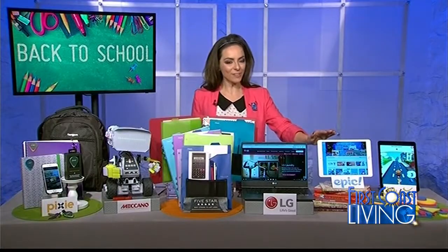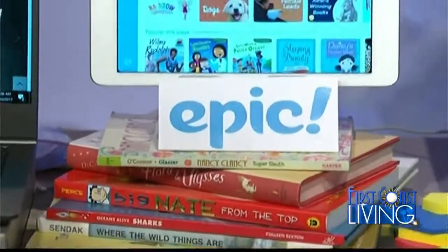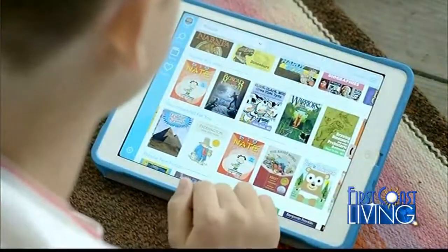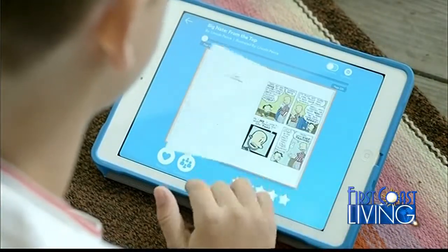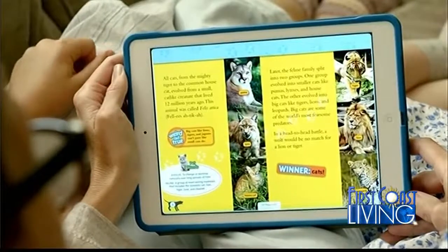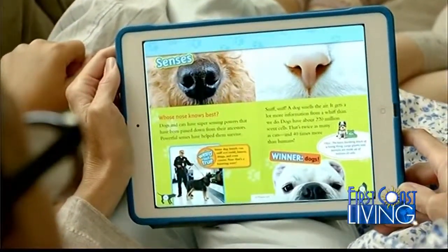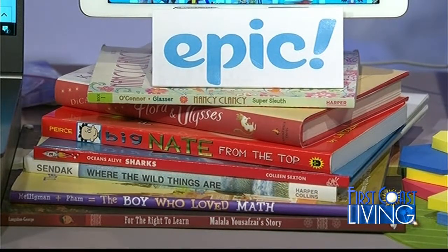For kids 12 and under, this is Epic — an award-winning digital subscription service that really sets kids up for success. Five million kids right now are using Epic, and 24 million book titles from popular publishers like Random House and Penguin are all on Epic. You can try it out for a month, or use it for $7.99 unlimited. Tons of titles and perfect for anyone going back to school.